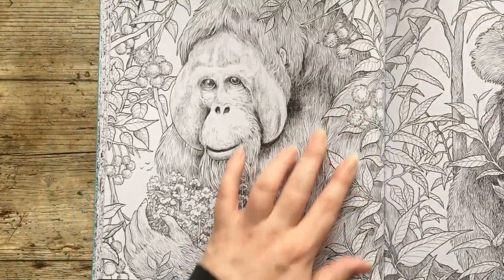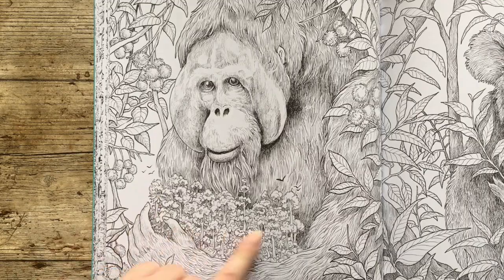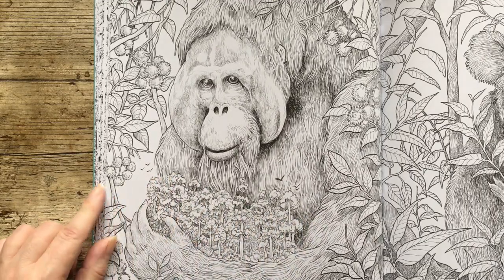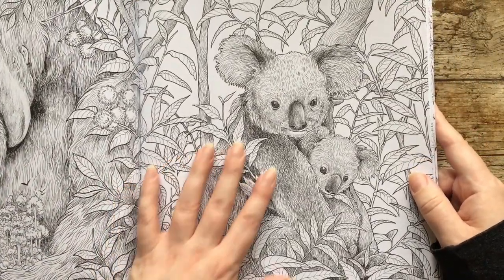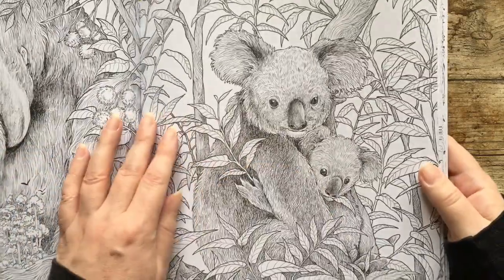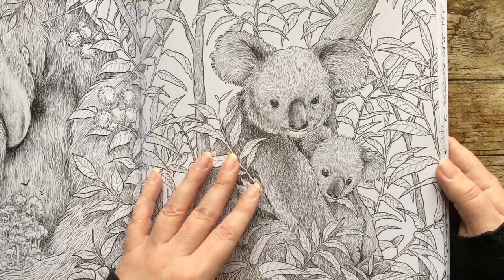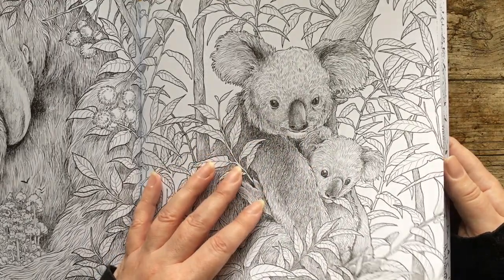This one I don't need to look up — this is an orangutan. It's like cuddling his forest, because you know, it's all being chopped down. And then opposite, we have some koala bears — mother and baby from Australia. Lots of nice lush greenery. And koala bears are usually sort of grey and white.